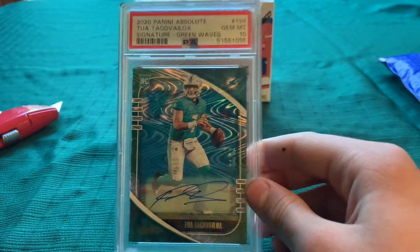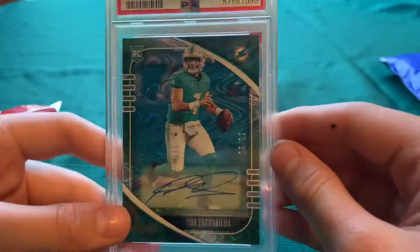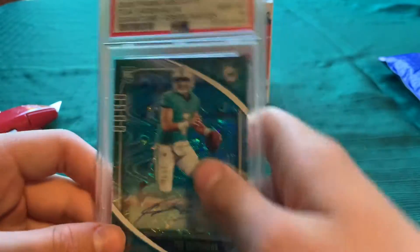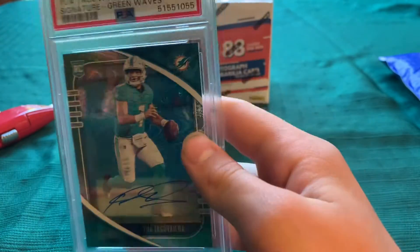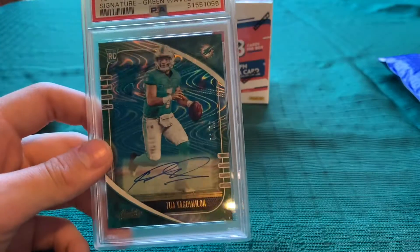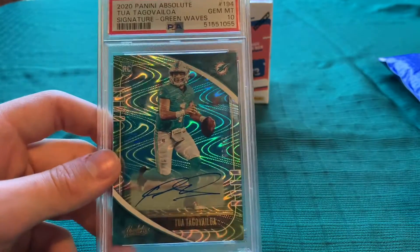That's it for this video. Oh yeah, and if I didn't say already, it's numbered 6 of 12. So the green waves are just numbered to 12. Thanks everyone for watching. Make sure you like if you like this card, and make sure you subscribe and leave a comment. See you guys in the next one.